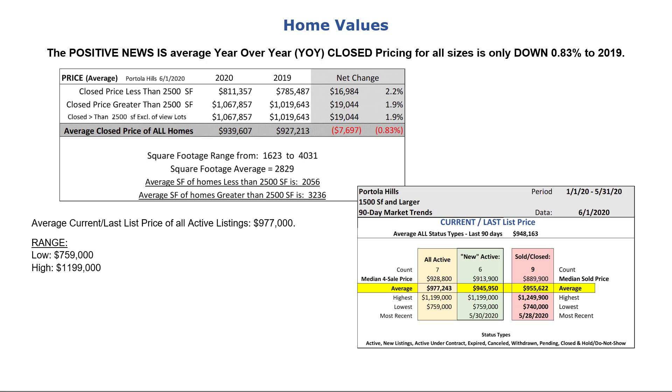Understandably, home values are the most important subject sellers want to discuss. The Portola Hills detached single-family homes over 1,500 square feet are running down slightly in value — that's 0.033 of 1%, less than 1% in value compared to 2019. The current average list price for the active listings is $977,000, with a range of asking prices from $759,000 to $1,199,000.